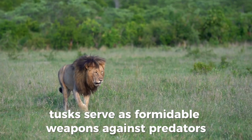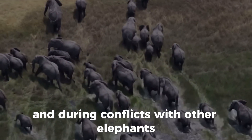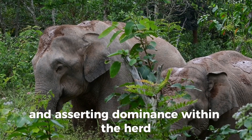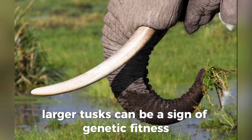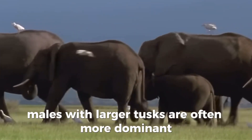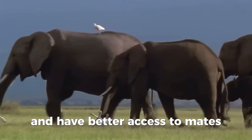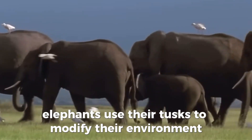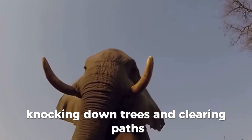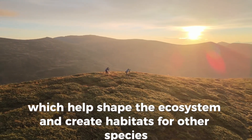Tusks serve as formidable weapons against predators and during conflicts with other elephants — they are essential for self-defense and asserting dominance within the herd. Larger tusks can be a sign of genetic fitness, playing a role in mating displays and social hierarchy; males with larger tusks are often more dominant and have better access to mates. Elephants also use their tusks to modify their environment by knocking down trees and clearing paths, helping shape the ecosystem and create habitats for other species.